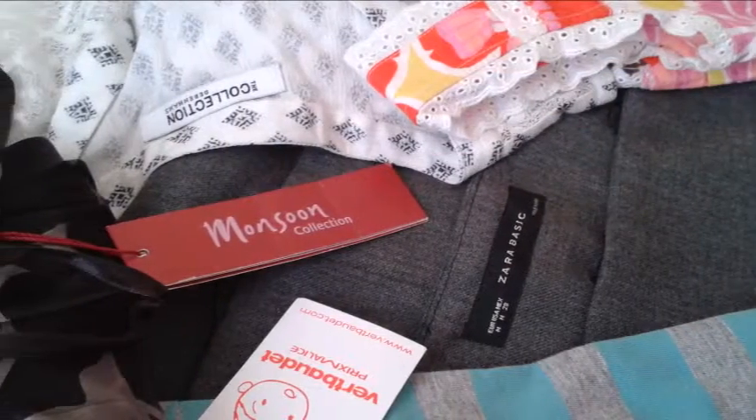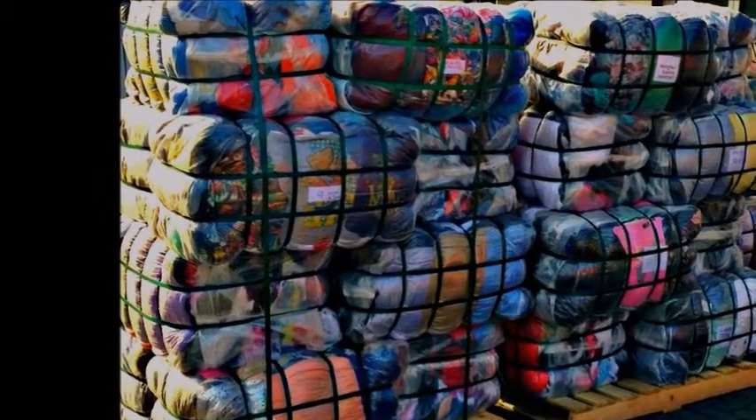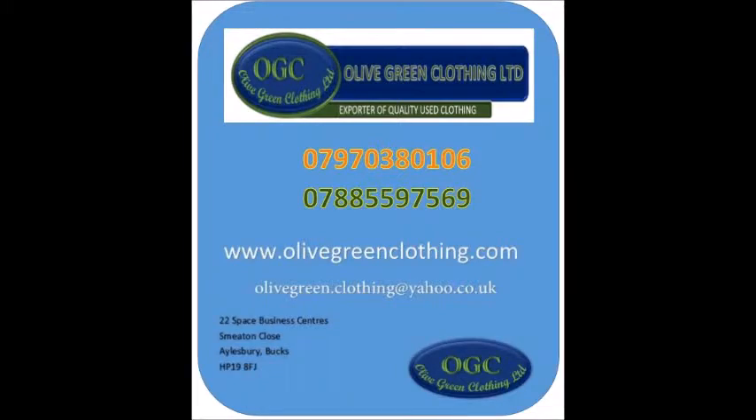All the stock is sourced in the United Kingdom. We supply in sacks or in bales, and no minimal order is required. For more information, please visit us at www.olivegreenclothing.com.